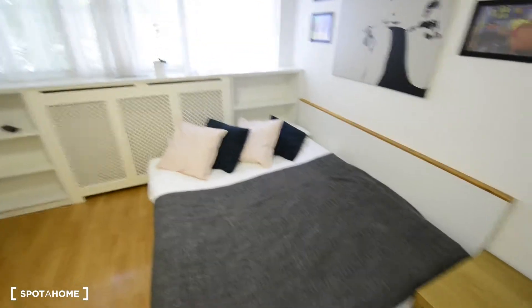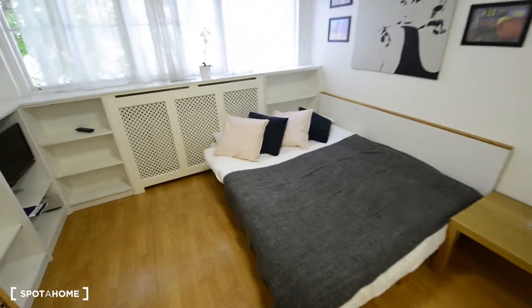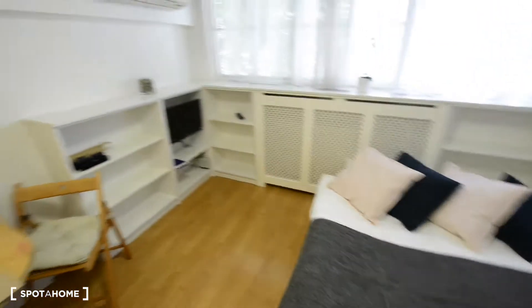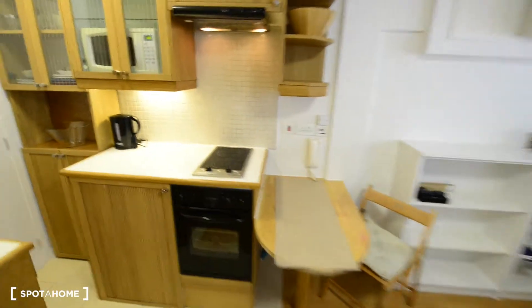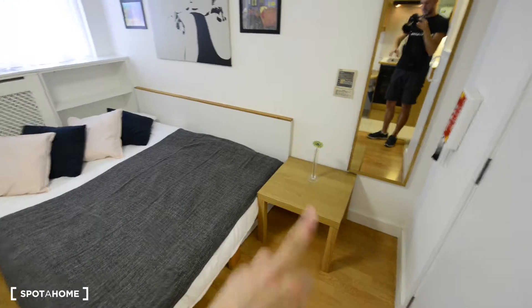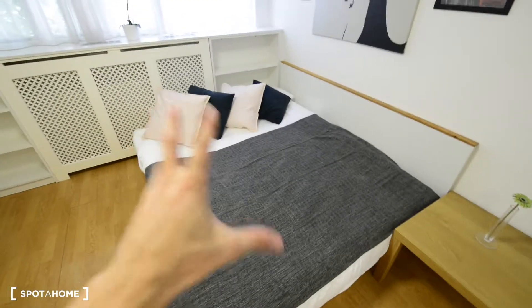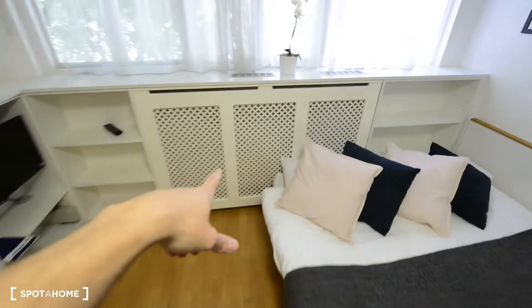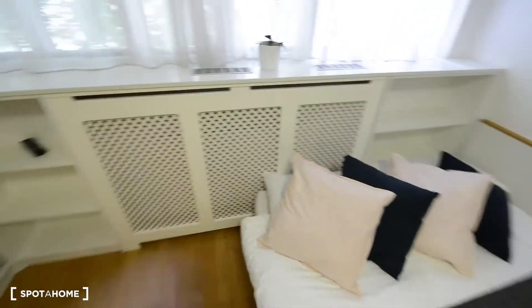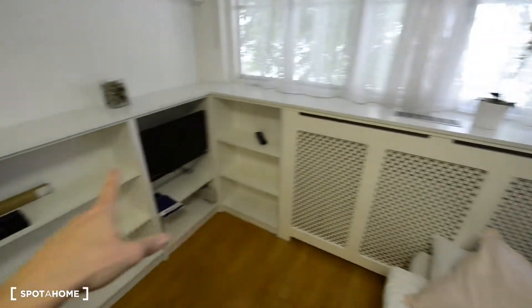And this is the studio. So let's have a look at the whole place. Looks really nice. As you can see we have a small table there, a mirror, the wardrobe is just there at the entrance. We have the double bed, we have a radiator just in there, nice wooden floor, and we have shelves all over there.